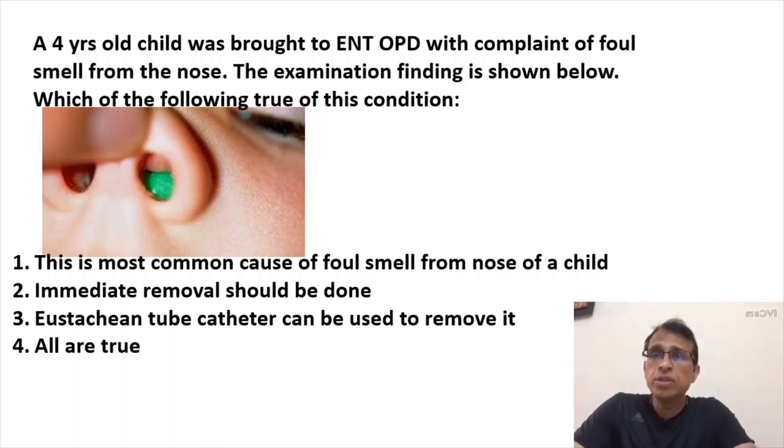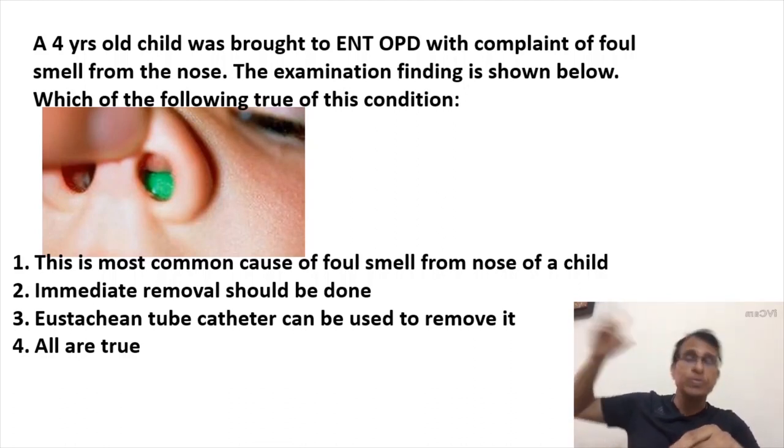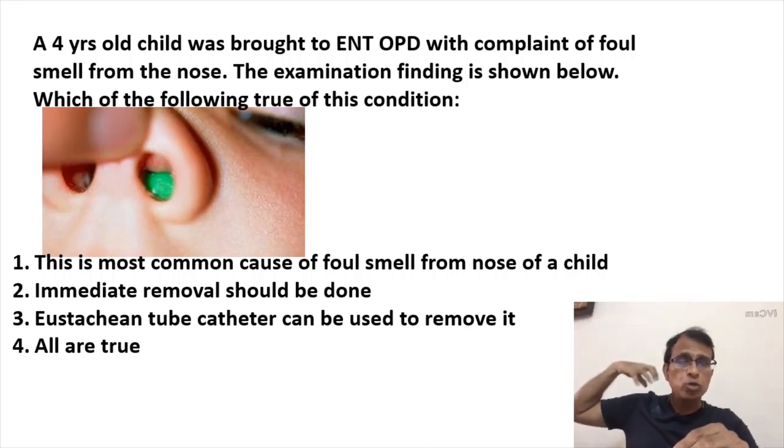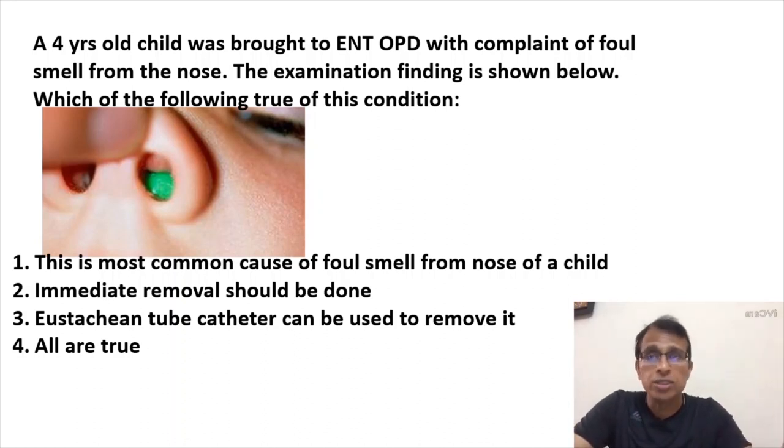The most important thing about nasal foreign body is: never try to hold a foreign body with a forceps. Never. It's a crime almost. The moment you try to hold it, it will go back. If it goes too far back, it may go from the nose to the nasopharynx, then to the oropharynx, and then to the lungs and trachea and bronchus — becoming a foreign body in the airway, which is very dangerous.